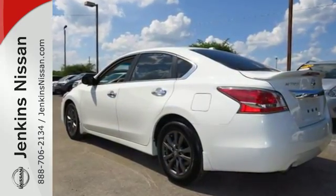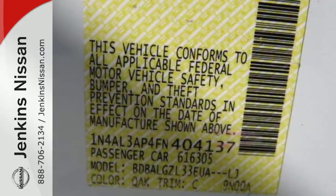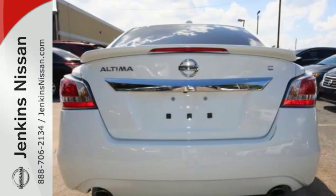Drive smoothly with the four-wheel independent suspension and traction control. Quickly get information from the advanced drive-assist display. Feel safe with an advanced airbag system, anti-lock brakes, and tire pressure monitor.